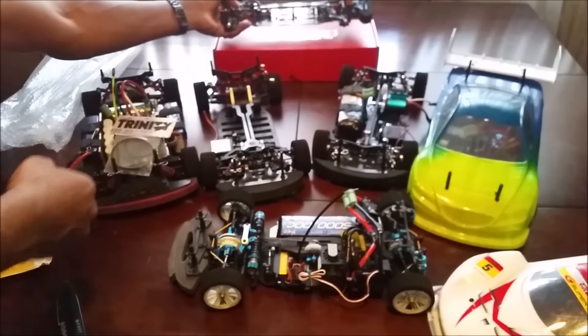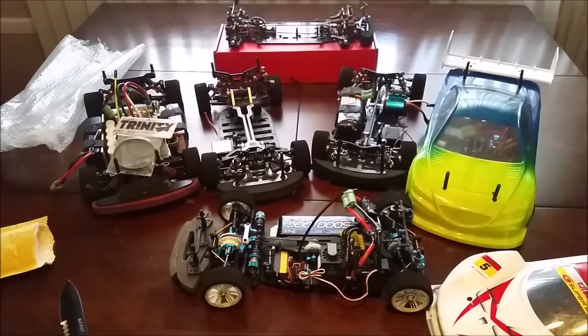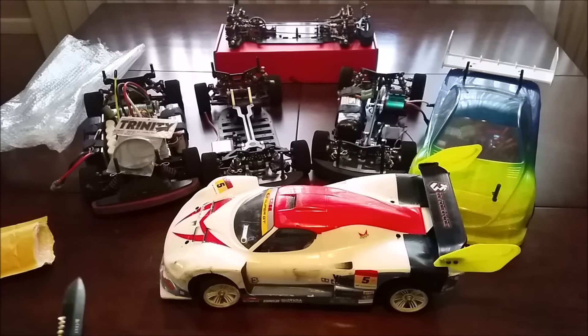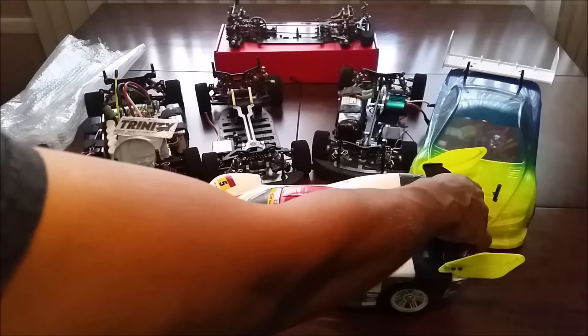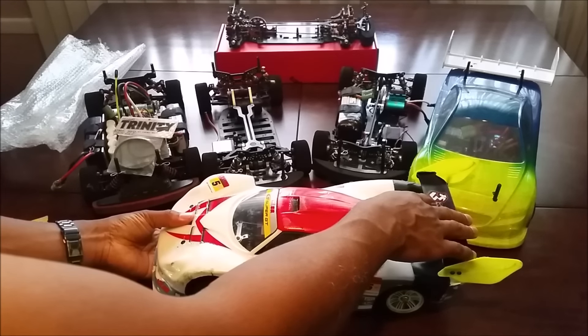Alright guys, that's a quick update on what I've got going on. Run DMV is still happening — come check us out. If anybody has one of these bodies and wants to sell it uncut, hit me up. You guys have seen my cars — my wheel wells are tight, I keep them as tight as I possibly can.